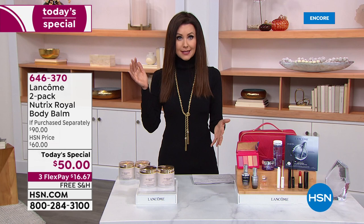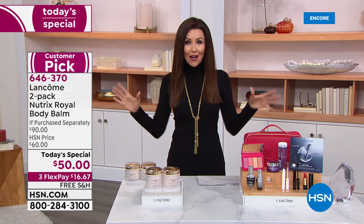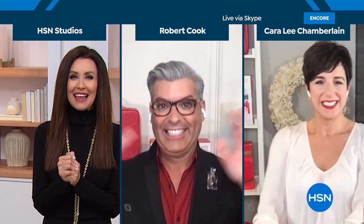This is a really special treat. What you would be paying $90 for, and well worth it — I think you should put yourself at the top of your Christmas list, your Hanukkah list this year. It's not the kind of price that you have to eke it out a little bit at a time. Drench yourself in self-care at $16.67 and free shipping and handling. This is Santa's gift to you. I'm bringing in Robert Cook and Carolee Chamberlain, my lovely guests.